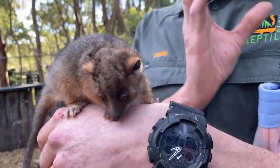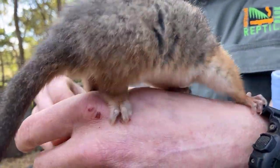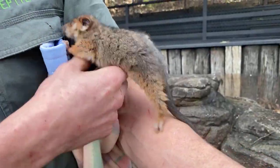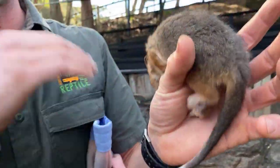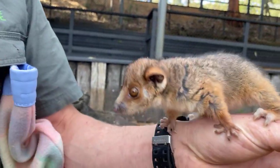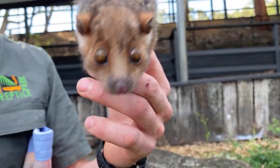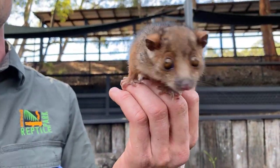Linguini has more of a pointy face while Remi's is a little bit flatter. You can see their little hands there - they're getting around pretty well. What they're actually eating in the wild is anything native: foliage and vegetation. That could be banksias, bottlebrush, wattle, even eucalyptus, flowering plants, and also gum nuts as well.